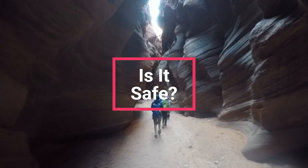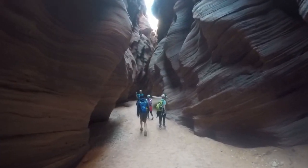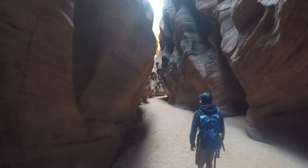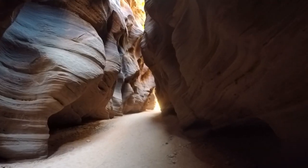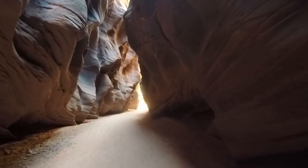Is it safe to hike Buckskin Gulch? The hike is a more difficult adventure. It is located in the desert, which can get very hot. Due to the nature of the slot, and depending on the year, it can get really cold. Rocks, boulders, and sand make up the footing, which adds to the difficulty, and wet weather provides other risks. It's really up to you and your risk tolerance.